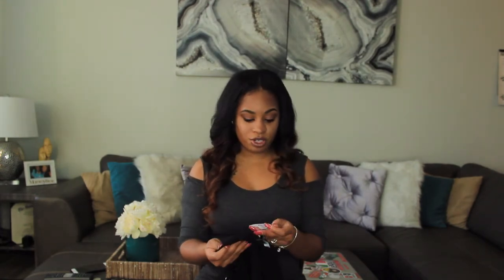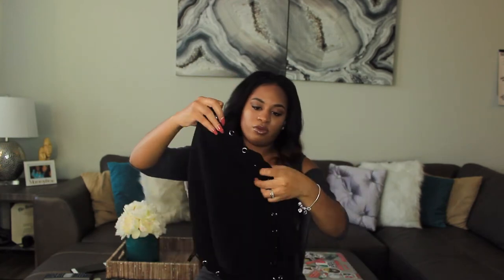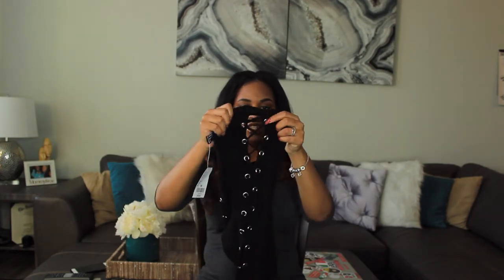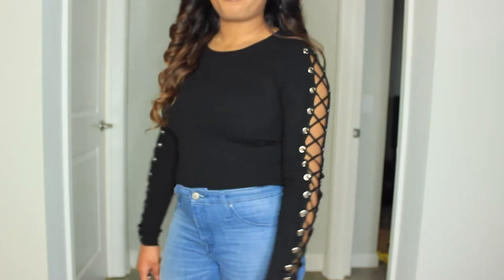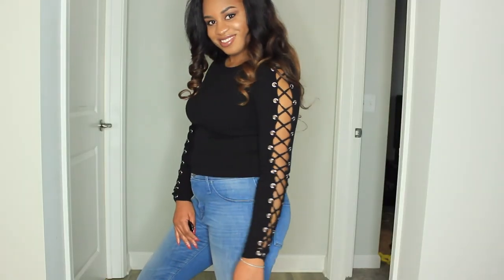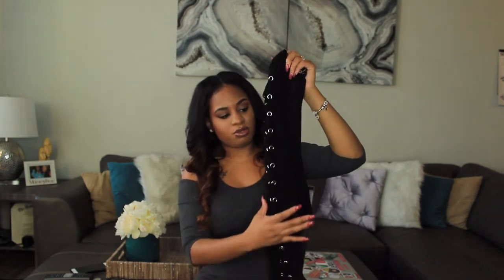I picked up another sweater top — this black one that I paid $19.90 for. It's a really cute black sweater top with a shoelace-type detail on the sleeves, and it's pretty warm as well. It's not a crop top — it's a regular length shirt. Really cute to wear with all black and some boots or however you want to dress it up.